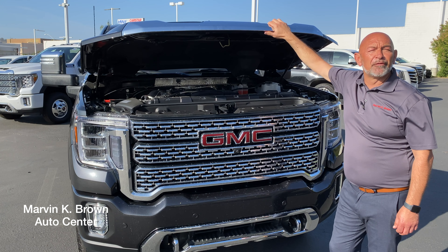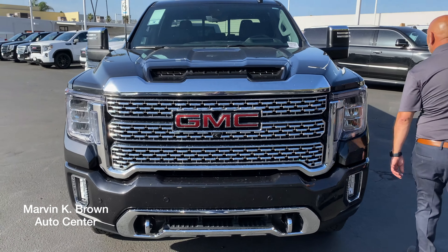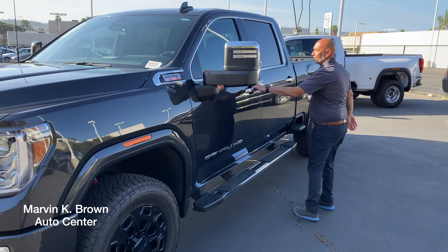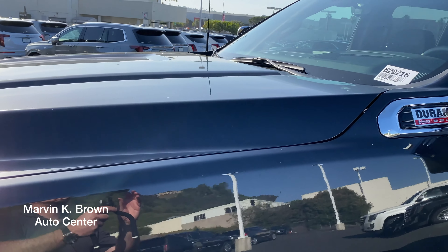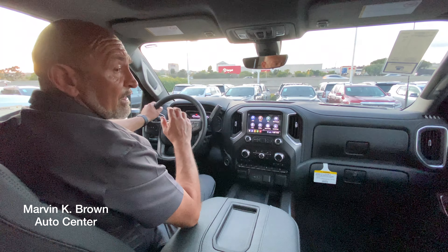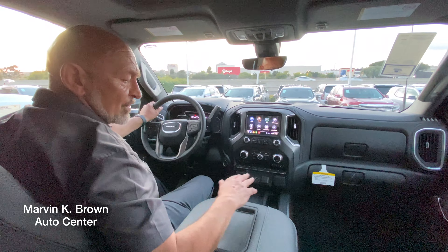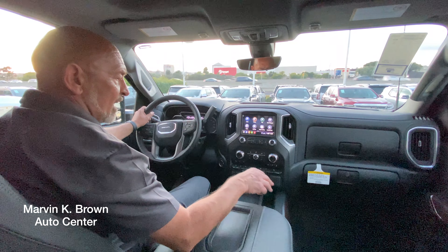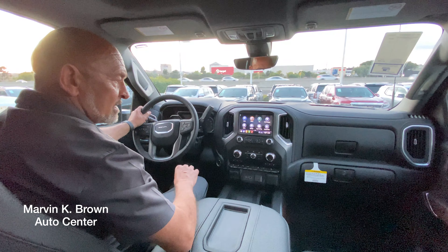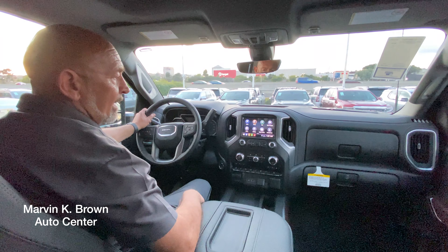Now that we've gone over the performance of the vehicle, let's take a look at why it's such a beauty — comfort and convenience. Come with me. Now we're going over some of the comfort and convenience on the 2500 HD, starting off with Denali hand sewn leather. It's incredibly comfortable. The front row, both driver and passenger side, has both heated and ventilated seats. For the first time ever, there is ventilation in the second row and of course the second row has heated seats as well.